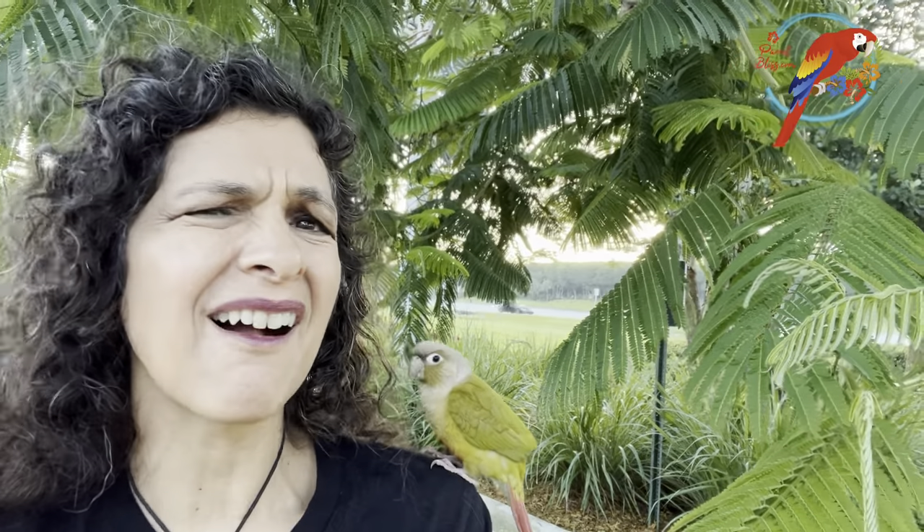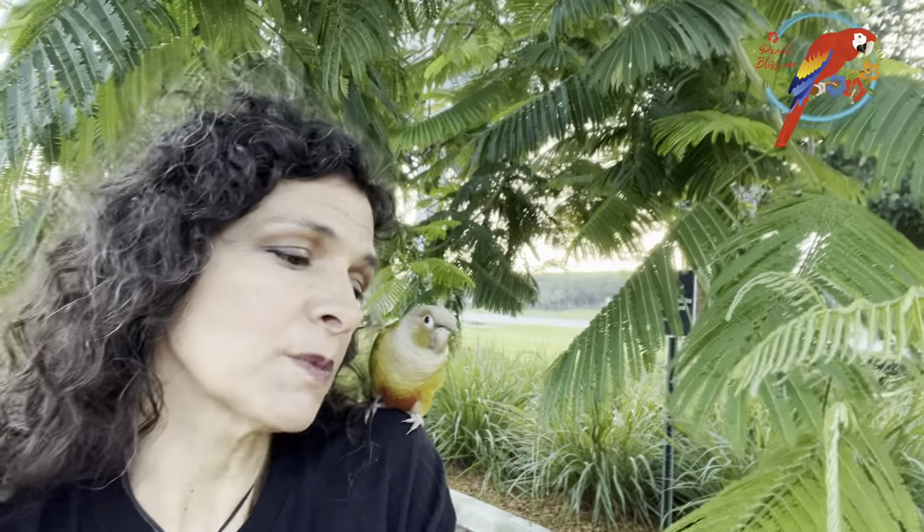I'd be tempted by a Greenwing. My Greenwing Macaw is fantastic — she's pretty mellow. When we take her out to eat, she's pretty easy going. She acts like you and I would act when out in public. There's people — who cares? So what?